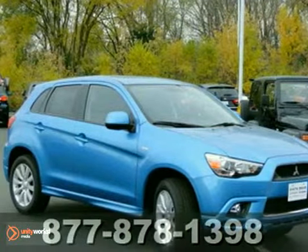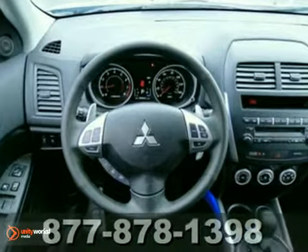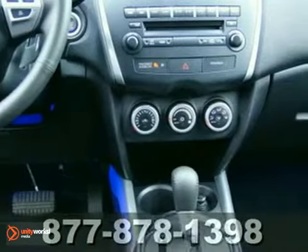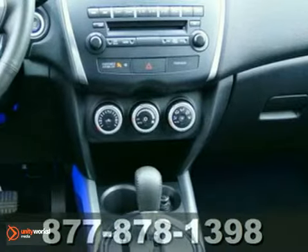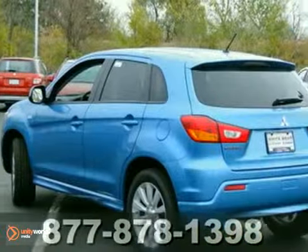Here's a 2011 Mitsubishi Outlander Sport. You'll love it or return it. It features keyless entry, heated seats, and rain-sensing wipers. And with all-wheel drive and climate control, it won't be here long. Come test drive this Outlander Sport SE today.